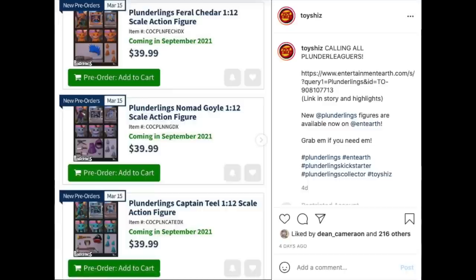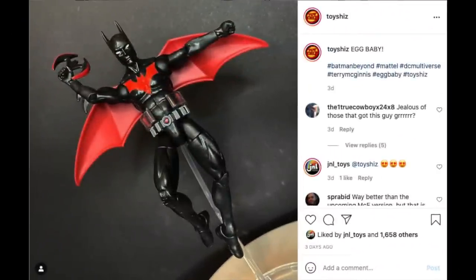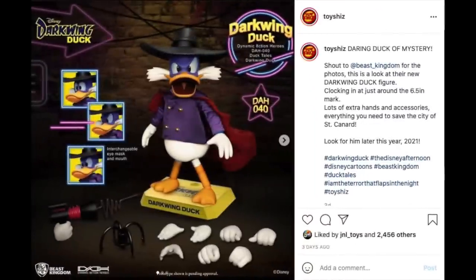I took a look at the Mattel Batman Beyond figure from a couple years ago. The new McFarlane Batman Beyond figures should be hitting really quick — April's almost upon us. There are some problems with the old figure, but largely it's a sweet Terry McGinnis Batman Beyond, like classic cartoon, done in the DC Multiverse Classics style.